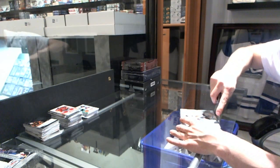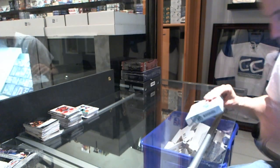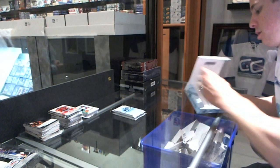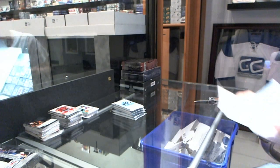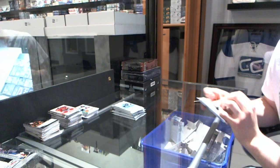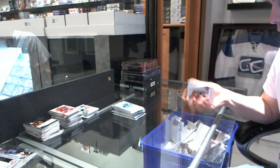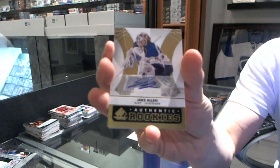Continuing on, CNC group break number 1856, we're on to the 12-13 SP Game Used, used in 11-12 Panini Prime. We've got a rookie auto for the St. Louis Blues, Jake Allen.